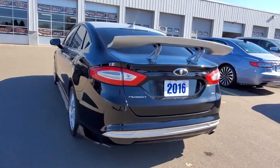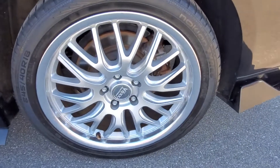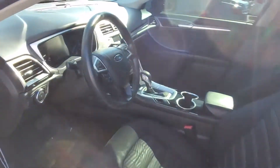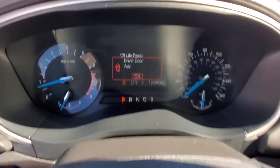Side view mirrors with turn signals, satellite radio, heated side view mirrors, backup camera, power driver seat, power passenger seat, pass-through rear seat, Bluetooth, brake assist, power outlet, keyless entry, and front bucket seats.